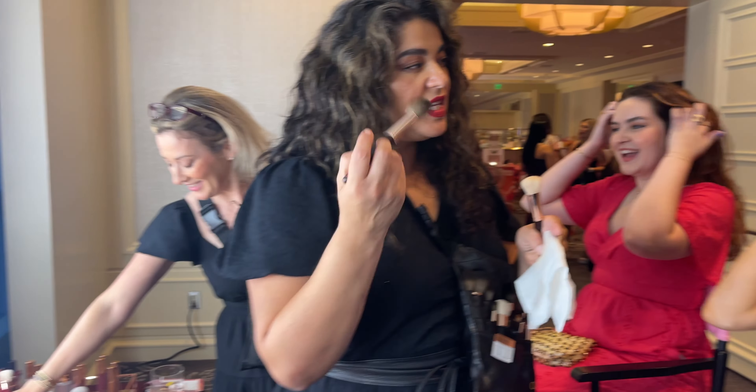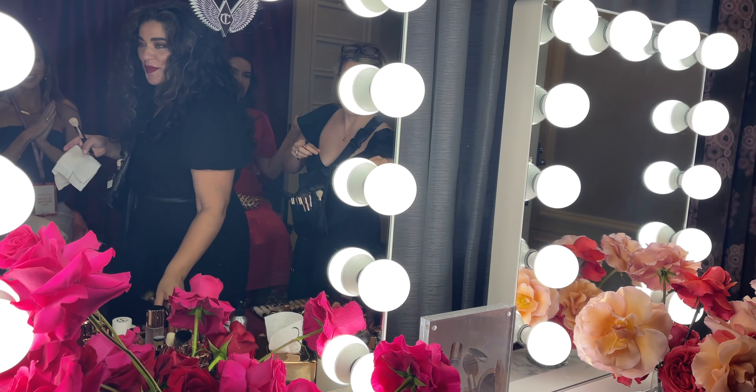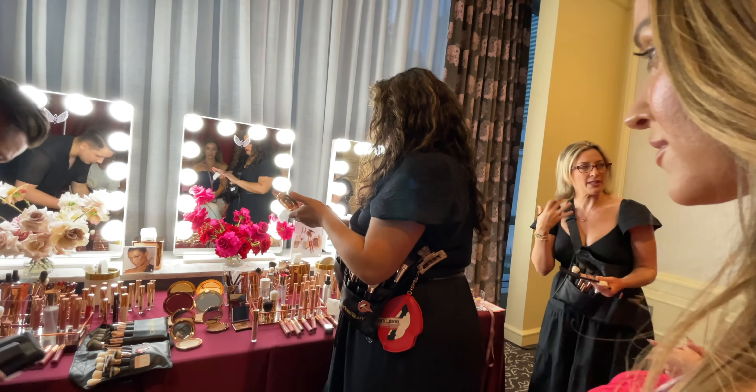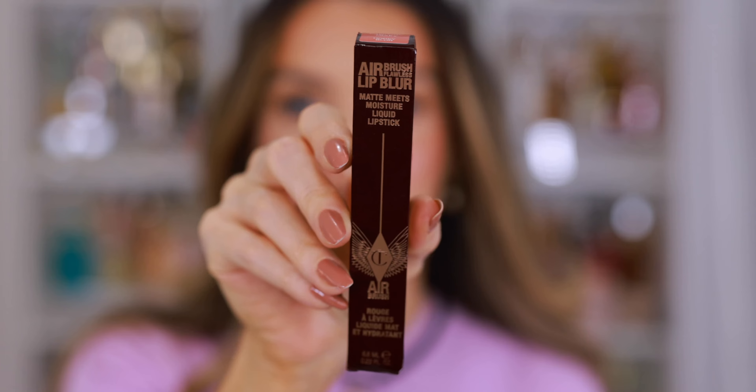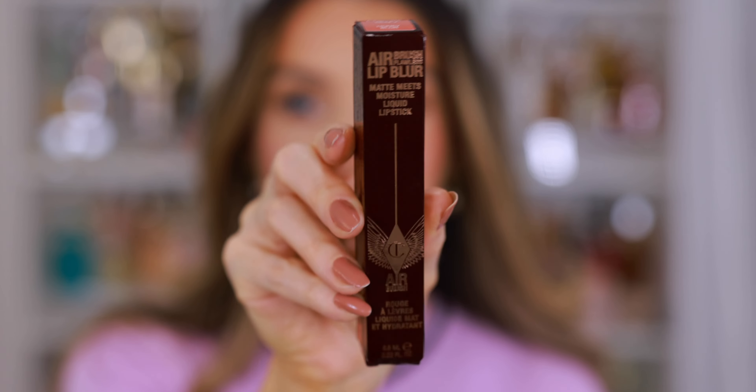I recently attended an event in Miami with Charlotte Tilbury and they sent us home with a goodie bag with several shades. They had a makeup artist there who was doing touch-ups, and this was the shade she recommended for me — it's Honey Blur. They also had an engraving station, which was really cool; this one says Erin Nicole, which I think is really pretty.